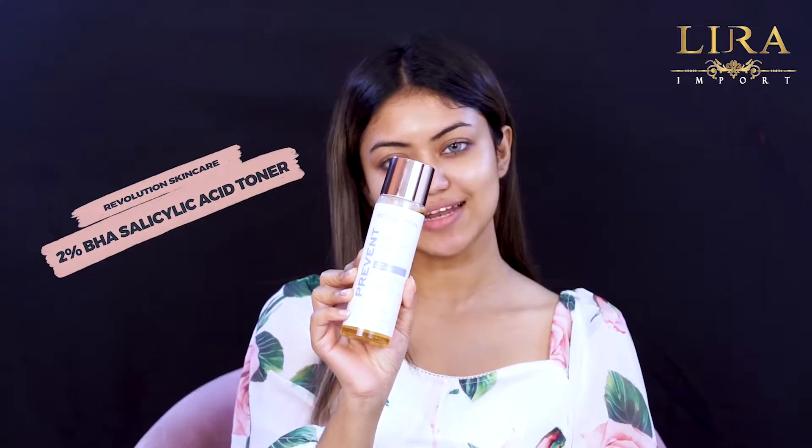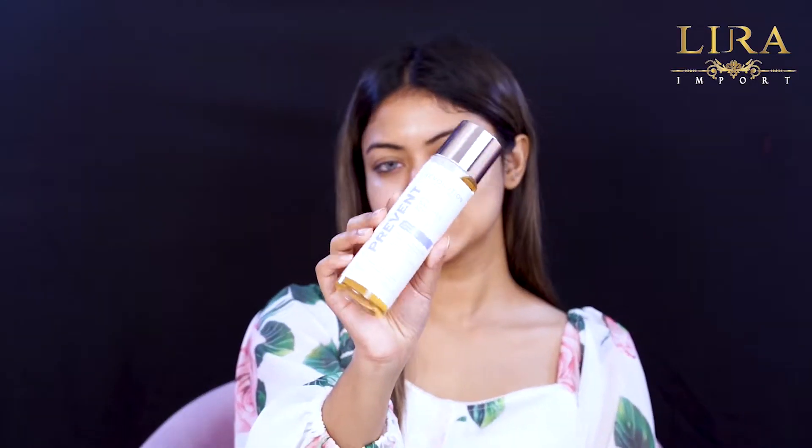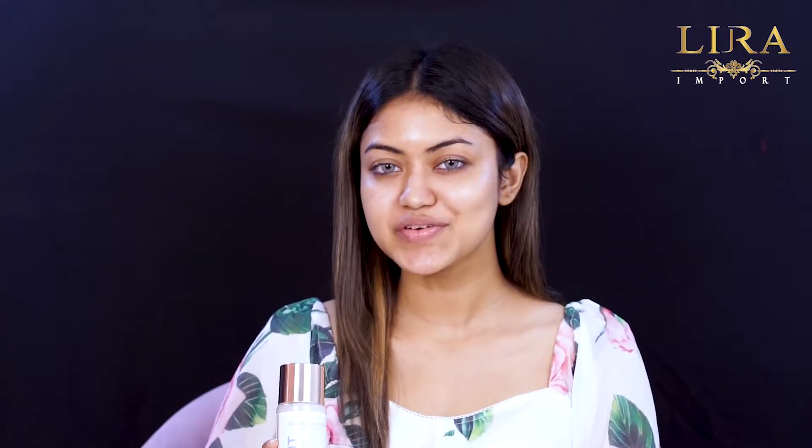If you want to know about a toner, it contains 2% salicylic acid. This toner will help your skin.